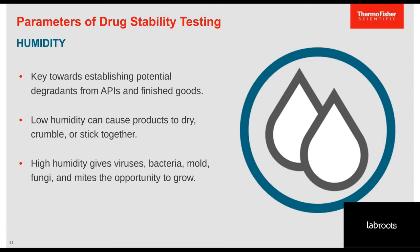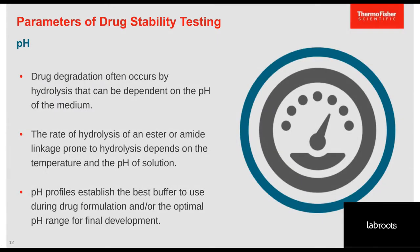Low humidity can have physical and chemical effects that cause products to dry and stick together, while high humidity can affect the microbiological stability of a product — offering a breeding ground for viruses, bacteria, and molds. pH is an important factor in the stabilization of a drug substance. The major degradation pathways include hydrolysis, which is generally acid or base catalyzed and can be measured through pH testing. pH profiles help determine the best buffer to use during drug formulation to maintain drug stability.